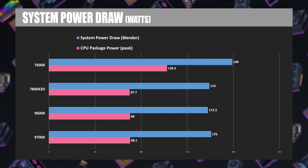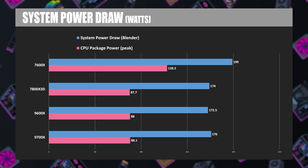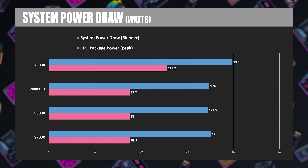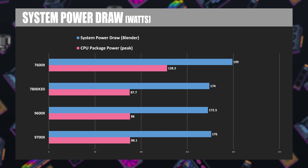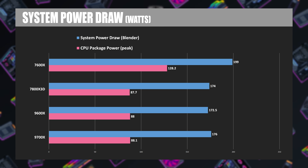Let's start with some power draw numbers, looking at the CPU package power — the peak measured during testing — as well as system power overall while running the Blender Monster test. Note that the 7600X, which is going to be the lowest performing CPU in my benchmarks, is also the highest power draw of the CPUs I'm testing. The 7000 series was no slouch in terms of efficiency, so these results would look even better if I was comparing them directly to Intel.